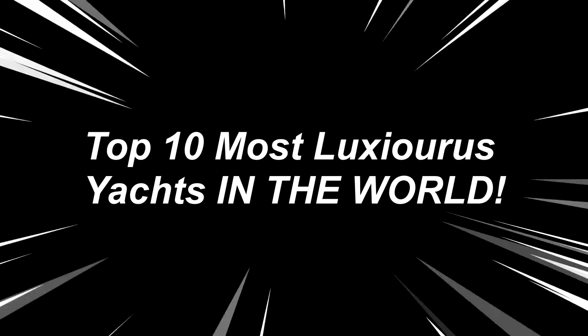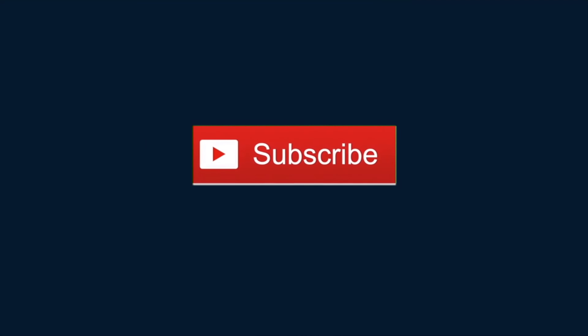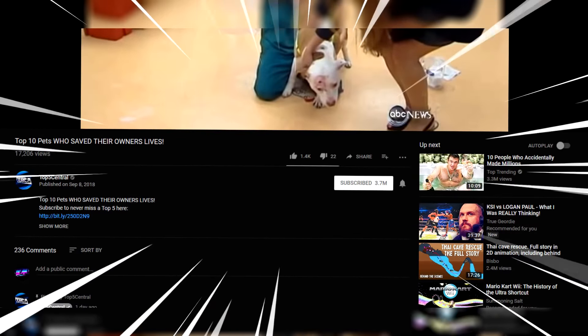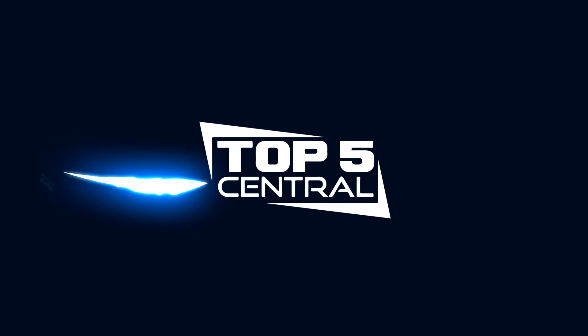And there's our video on the top 10 most luxurious yachts in the entire world. If you enjoyed the video, please feel free to leave a like and subscribe so you see whenever we upload. Also, if you want to check out yesterday's video where we showed 10 pets who saved their owners' lives, click on screen now — you won't believe how this parrot saved a girl who was choking. Hope you all enjoyed, have a great rest of your day, and keep it here on Top 5 Central.